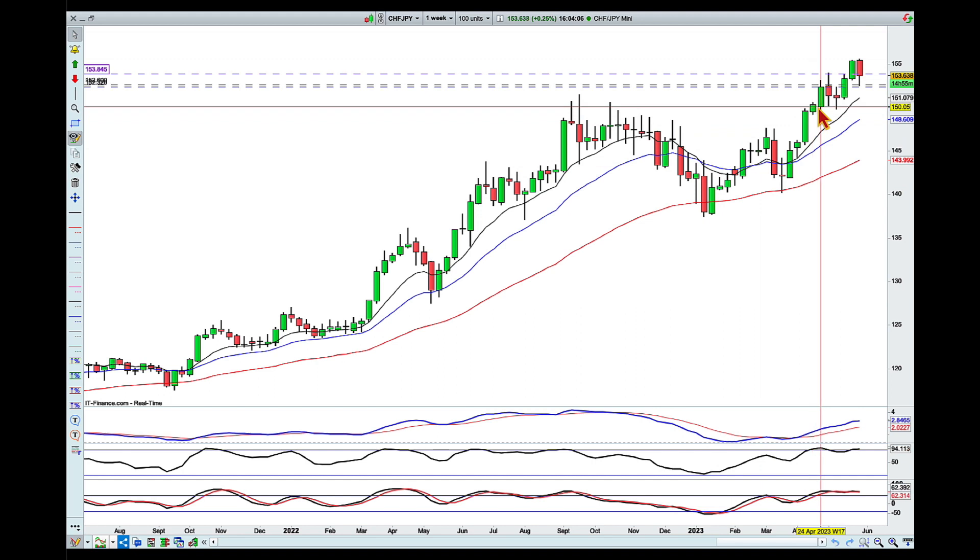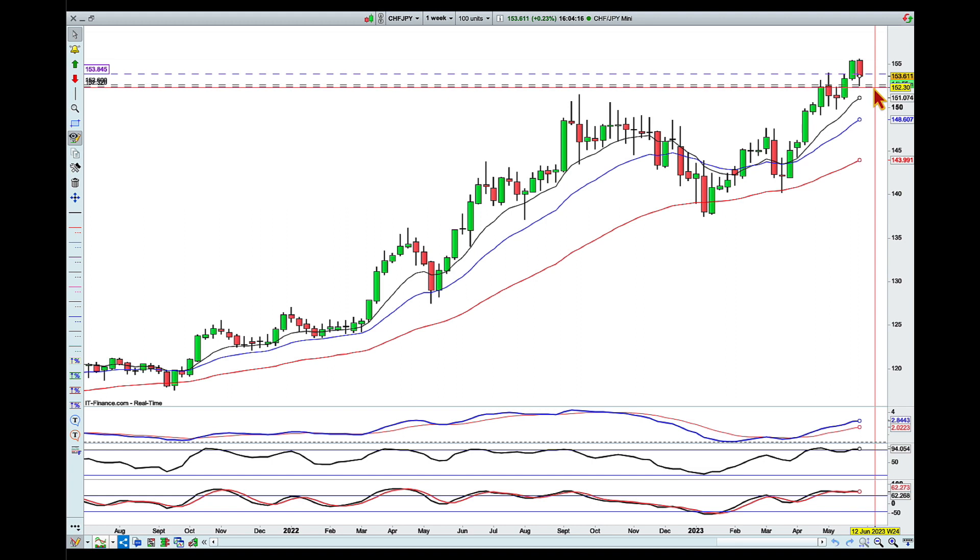Now drilling down into the weekly — again, a beautiful uptrend — and we're not too far from the averages, so we managed to release some of this strong buying pressure. I'm interested in the area between the blue line and the green line.